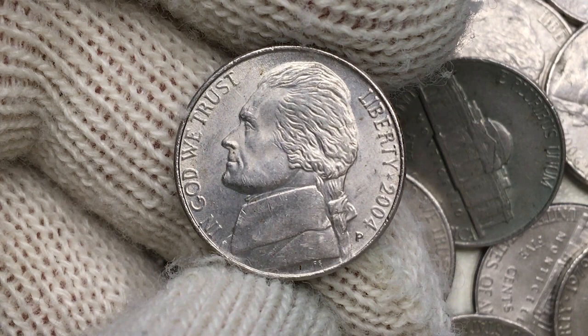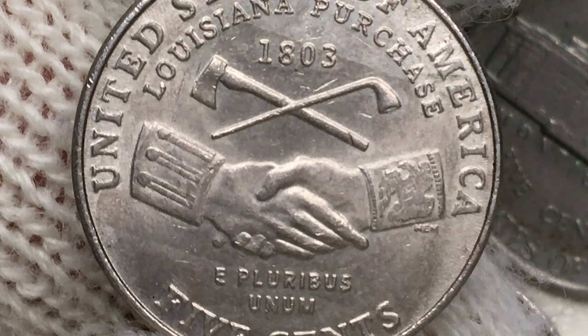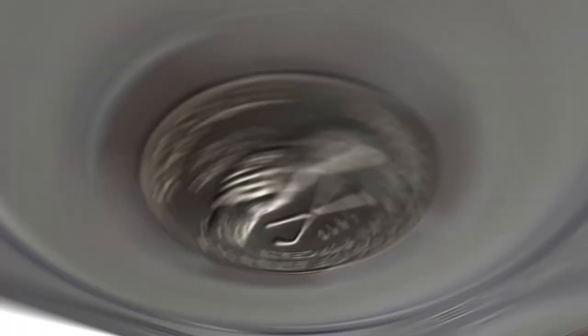Letterings show weakness but are struck through grease. Also on the device, we observe sharply struck elements. Rims exhibit some abrasions and dents. Surfaces of the reverse are close to perfection with just a few hairlines. Letterings and device elements show weakness. The face value is a little bit blurry, most probably struck through grease as well. Mint luster is mainly concentrated on the central part of the coin.